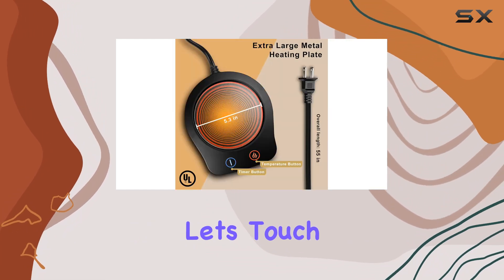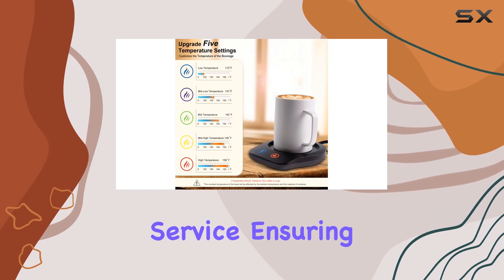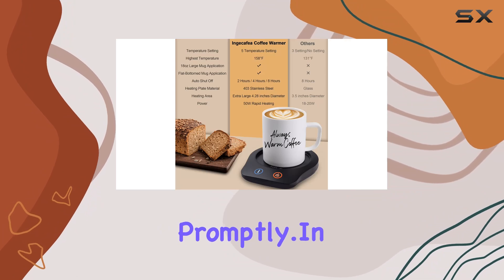And finally, let's touch on customer service. Injikafia provides lifelong after-sales service, ensuring that if you encounter any issues with your mug warmer, they'll be resolved promptly.